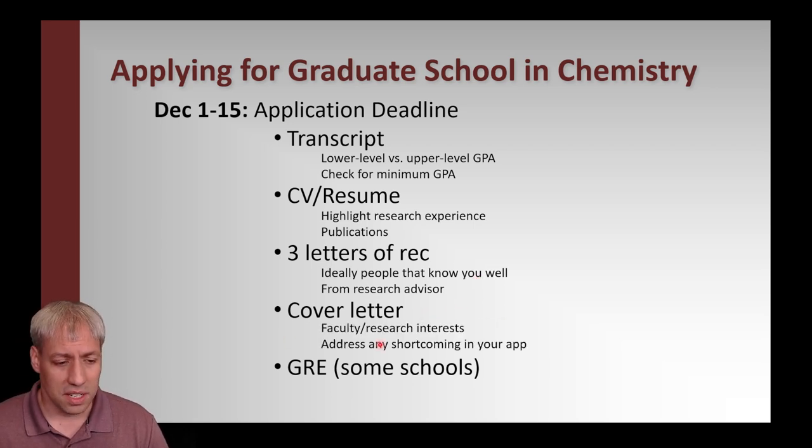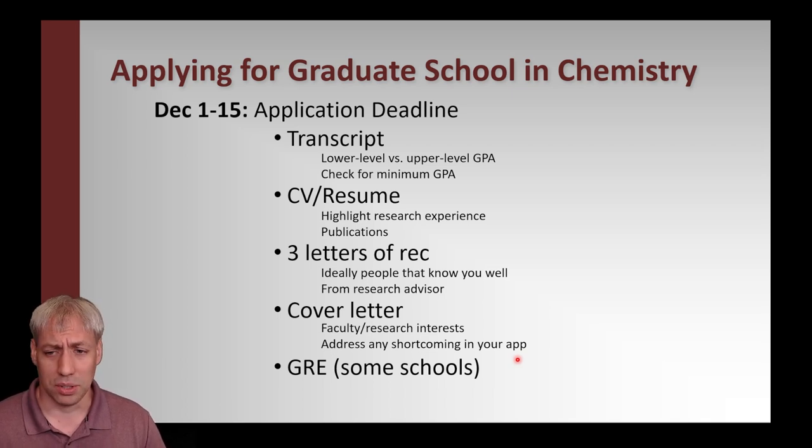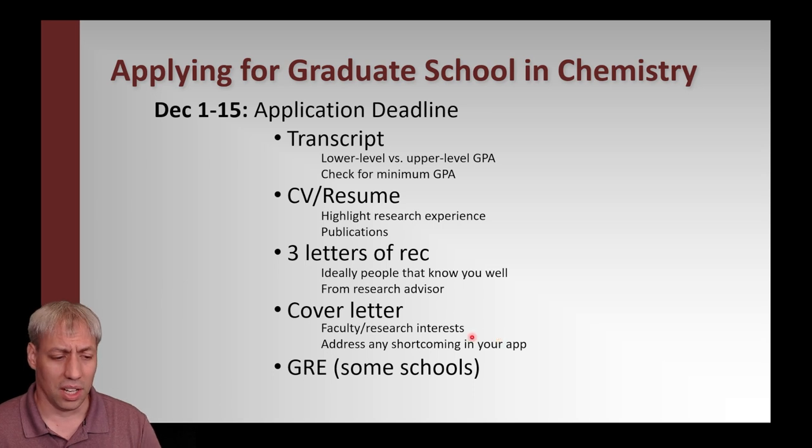The cover letter or personal statement is basically: I'm interested in chemistry, here's what I've done, here's the research I've worked on. Importantly, name the faculty at that specific university you want to work with and what areas interest you. You can also address shortcomings in your application — a gap in your resume, a bad semester. We read through every single cover letter at FSU, and faculty research interests will help get your application to the right pile. The letter can be the same for every university; you really just need to change the faculty research interests.